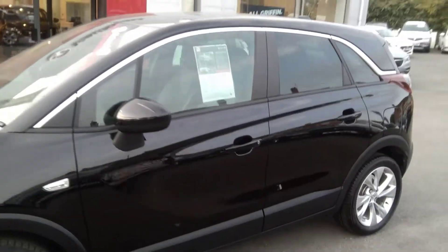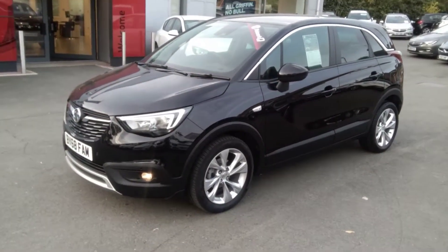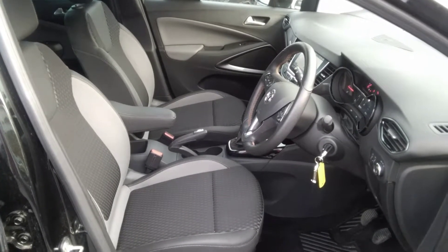This particular vehicle has a host of interior options that I'm going to run through when we get inside. Moving inside, the Techline Nav Crossland comes with part leather and cloth trim.